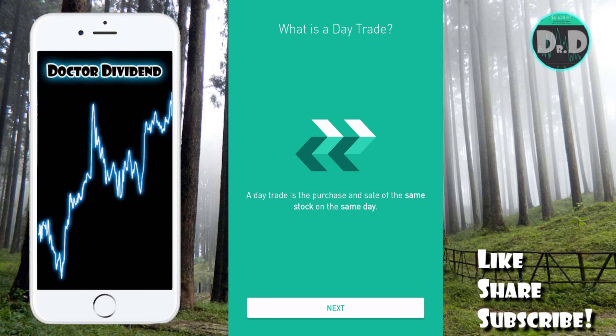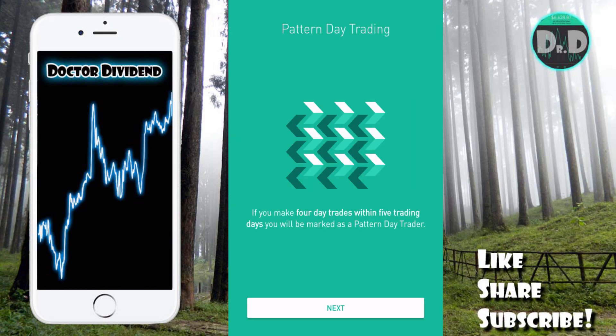A few new viewers on the channel mentioned they had been labeled as pattern day traders and were wondering why. Going through this tutorial covers what a day trade is — that's the short version; there's a much more expansive version if you keep clicking through the menus. There's also a help section with a nice overview of how day trades are counted and why that's important.